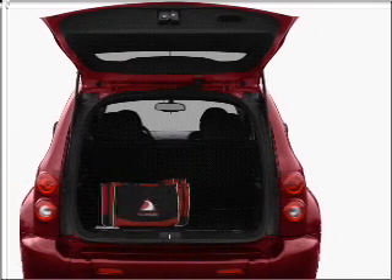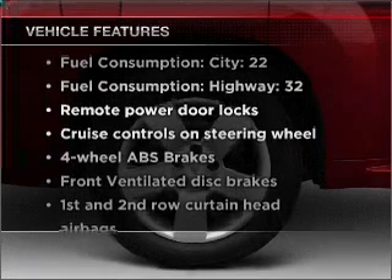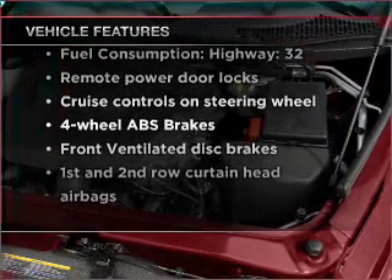Brake safely with the anti-lock braking system. And with these notable features, you won't want to miss out on the opportunity to own this amazing vehicle.